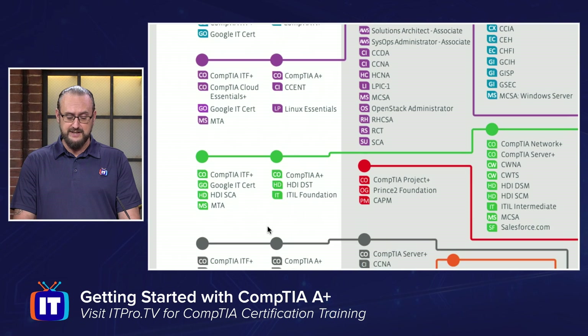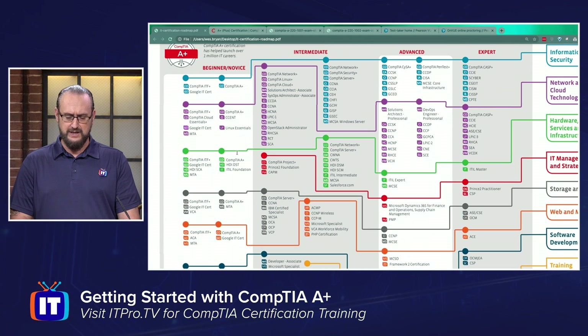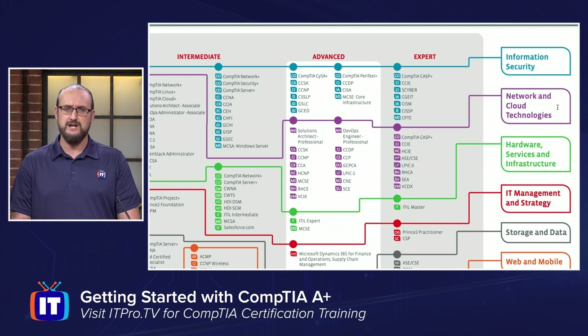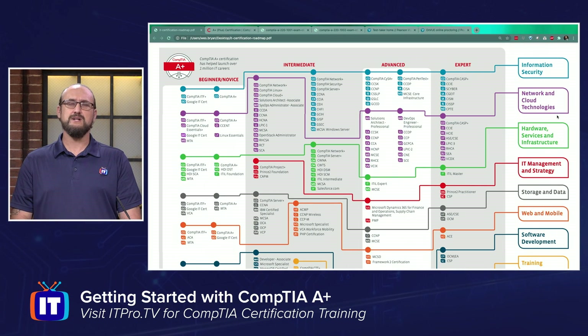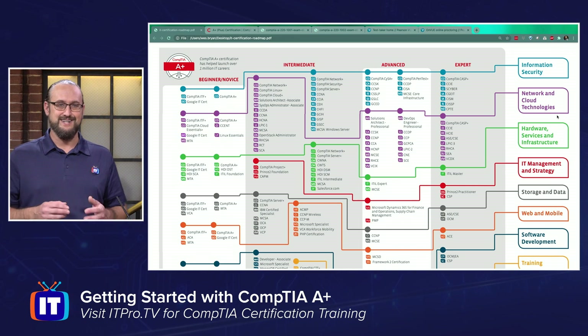From beginner to novice, all the way down to the bottom of the roadmap, notice that A-plus is involved. What do we mean when we say it is the start for pretty much all of your career pathways? If we look to the right-hand side of the career pathways document — we'll leave the link in the comments below — we have information security, networking, cloud technologies, hardware and services infrastructure, and a slew of other pathways. Ultimately, where you start is going to be A-plus. It's a great way to learn all the different concepts you'll need to prove competency as you make your entrance into the IT landscape.